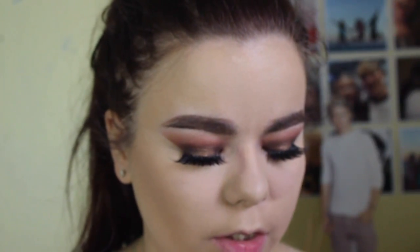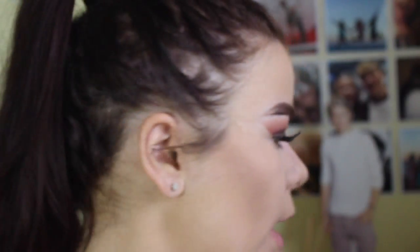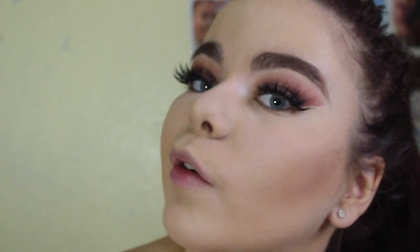Then I'm taking the shade Fawn — the middle one — from the Anastasia contour palette and going over that. It's going to be a super bronzed look because I'm loving that look lately. Then using this brush to blend that a little bit, followed by the Too Faced Chocolate Bronzer to bronze up the rest of my face. I love this bronzer so much because it smells like chocolate.